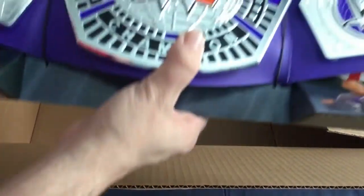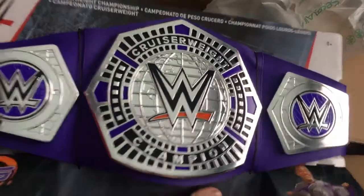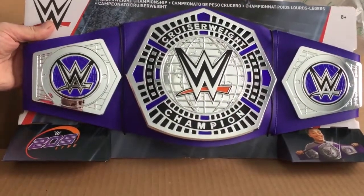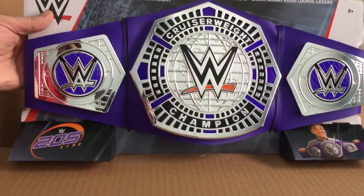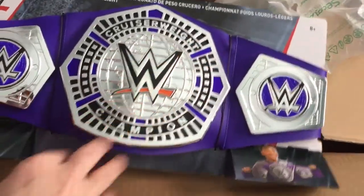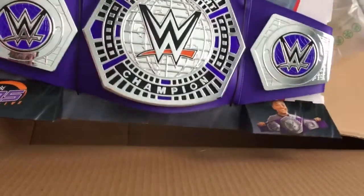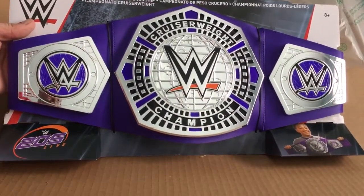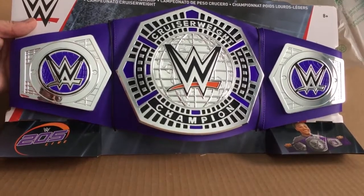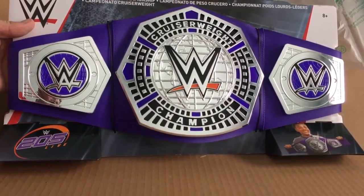It's something completely different, but something else that I collect. It's a wrestling belt — one of the newest belts. They put out the Cruiserweight Championship. I think it's really cool — nice purple color, silver plates. Obviously it's just a toy version because I don't have hundreds of dollars to spend on every belt they have, but I think it's pretty cool.